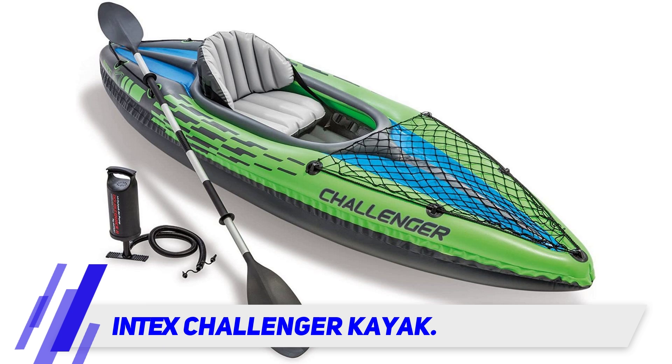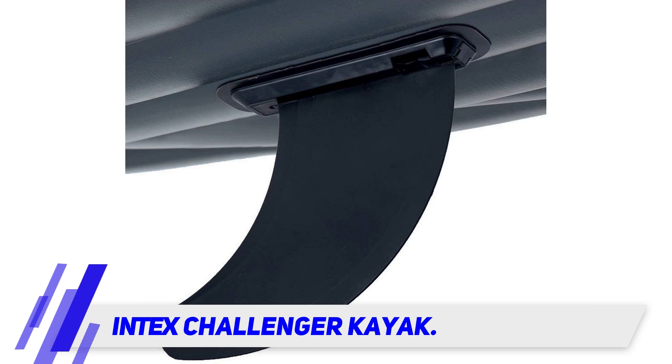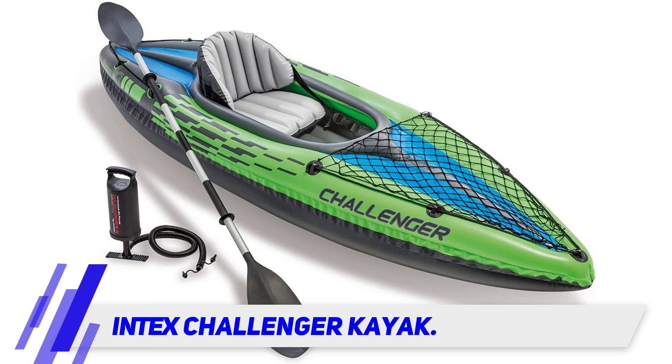The Intex Challenger is the best inflatable fishing kayak for fly fishing, providing the utmost in comfort. A backrest forms to your back giving you a comfortable seat, while a spacious cockpit gives you room to move around with ease.